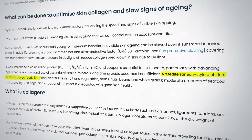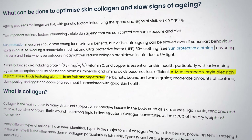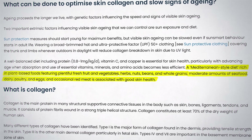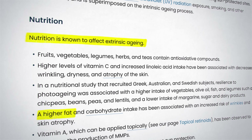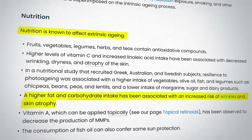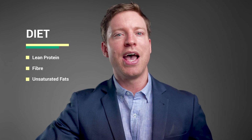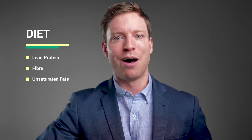The fourth step in reversing the signs of skin aging is diet. As the clinical guidelines point out, nutrition is known to affect extrinsic aging. No diet is going to be perfect for everyone, but a Mediterranean-style diet — rich in plant-based foods, featuring plentiful fresh fruit and vegetables, herbs, nuts, beans, and whole grains, with moderate amounts of seafood, dairy, poultry, and eggs, and occasional red meat — is associated with good skin health. Higher fat and carbohydrate intake has been associated with an increased risk of wrinkles and skin atrophy. I encourage my patients to have a diet high in lean protein, plenty of fiber from whole foods and non-starchy vegetables, unsaturated fats like extra virgin olive oil, walnuts, almonds, avocados, and some salmon.